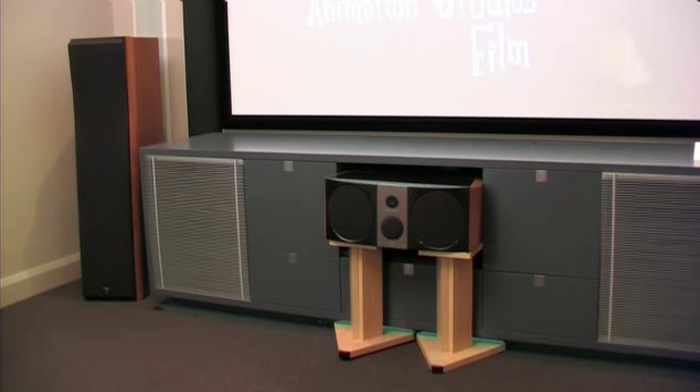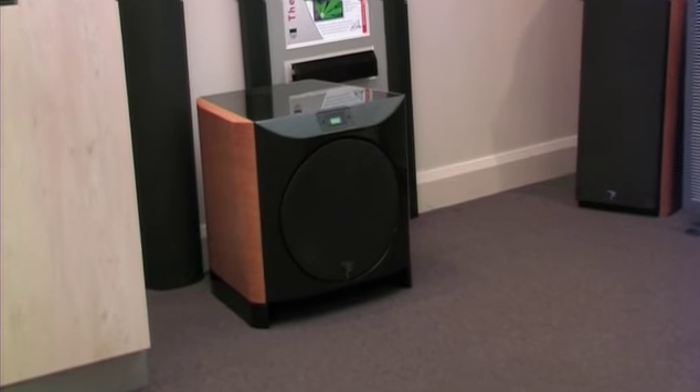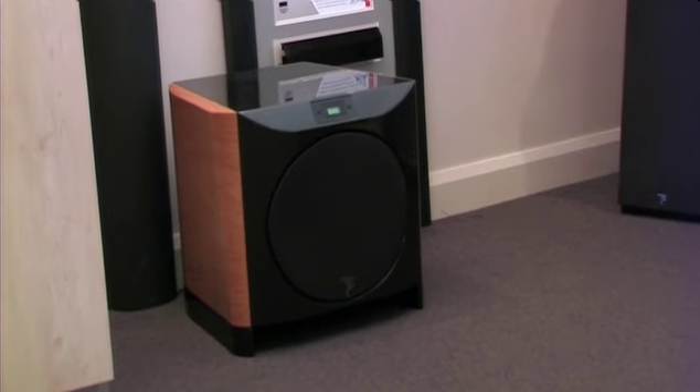So that's three speakers at the front, two at the back, and then a .1 channel, which is just for your low frequencies or your subwoofer, which is just the bass content of the soundtrack.